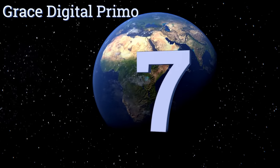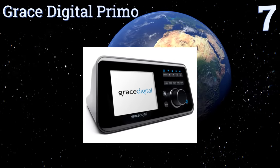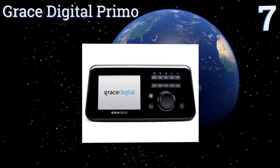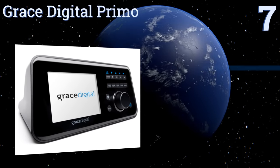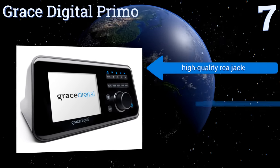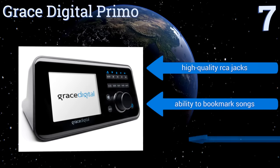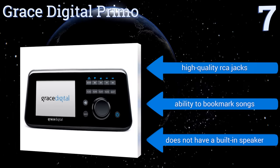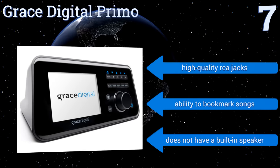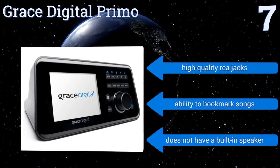At number seven, the Grace Digital Primo offers a user-friendly stereo streaming solution in a sleek, high-end package. It has a wide selection of song choices and connects effortlessly to any 802.11n router within five minutes. It can also stream directly from your computer and features high-quality RCA jacks and the ability to bookmark songs.